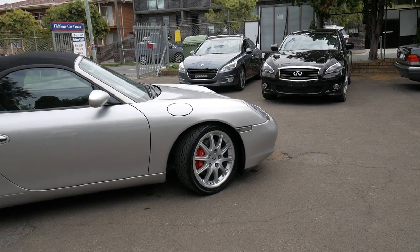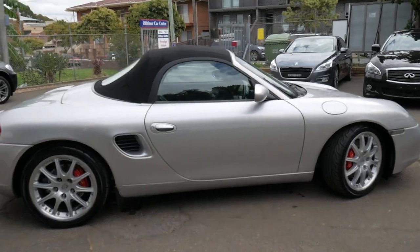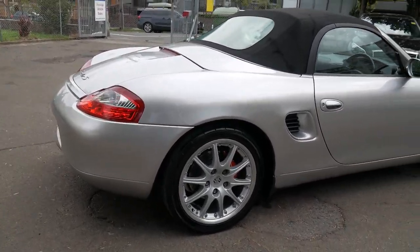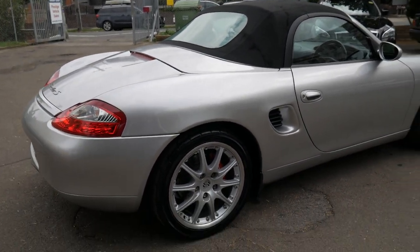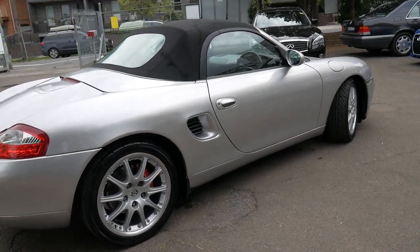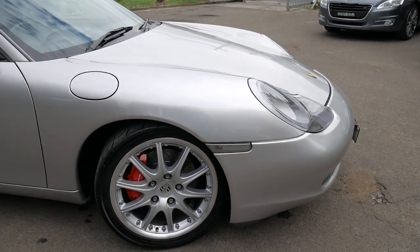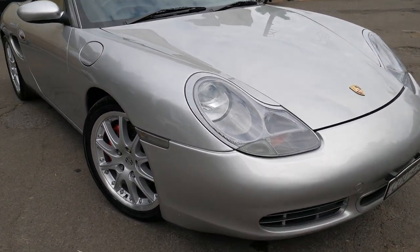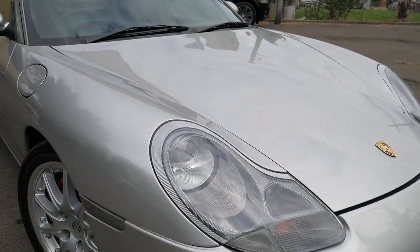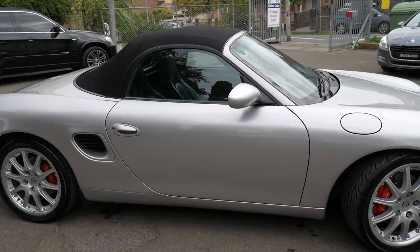It's got a very nice set of alloy wheels which are actually off a 2001 996 special edition — an edition brought out between the pre-update and the update where you basically got these wheels and clear indicators as opposed to the orange ones. You can see this car's got the clear indicator lights at the front, and the wheels suit the car beautifully. The black soft top is in good condition.